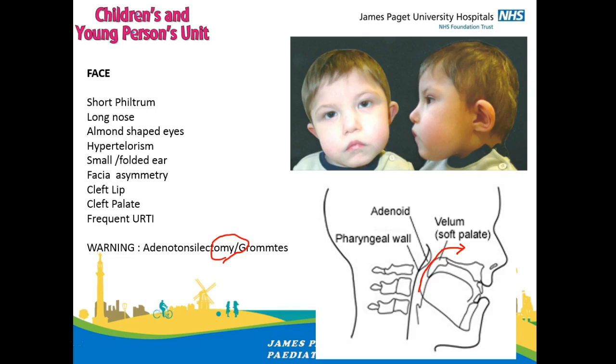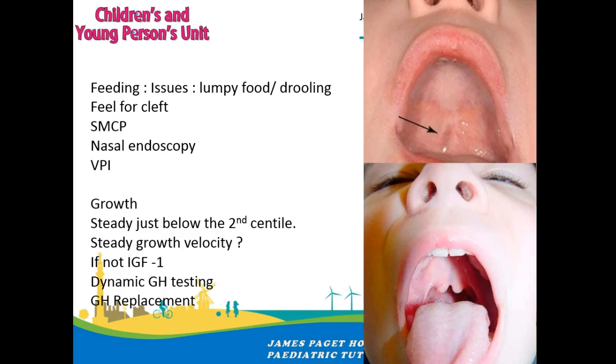Grommets long-term can also lead to a lot of problems — chronically discharging ears and worse hearing outcomes. So that's another word of caution, though you have to individualize each case. My particular child did not have cleft lip or cleft palate, but it's really important to look for submucous cleft palate — seen as a translucency in the soft palate when you shine a torch. It's important to shine a light and feel it, and a bifid uvula gives an important clue to an underlying submucous cleft palate.